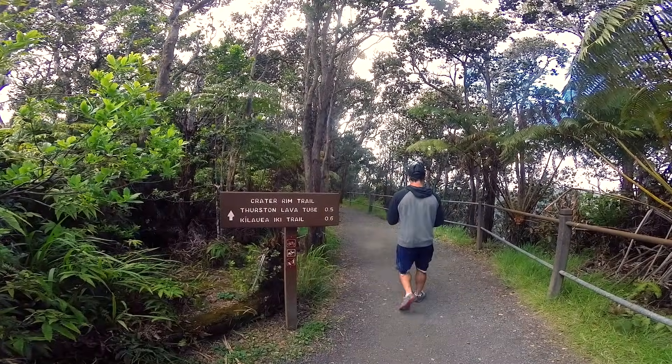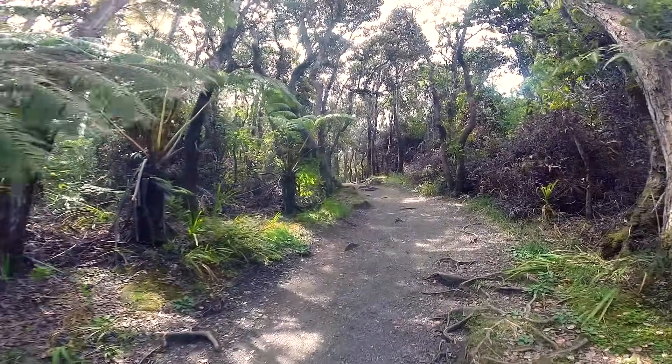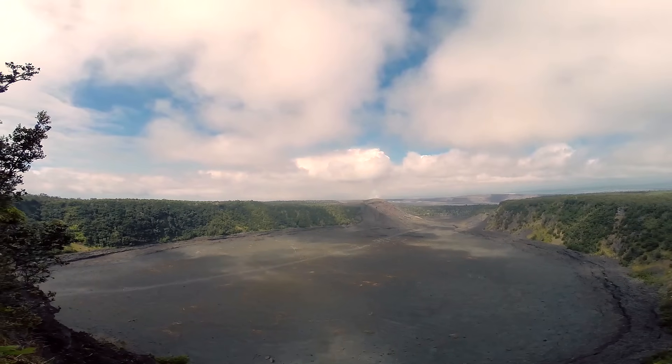This is the Kilauea Iki Trail. It takes us through the rainforest and then we're going to go down into one of the old craters that's not currently erupting, but there's some steam vents and cool geological stuff.